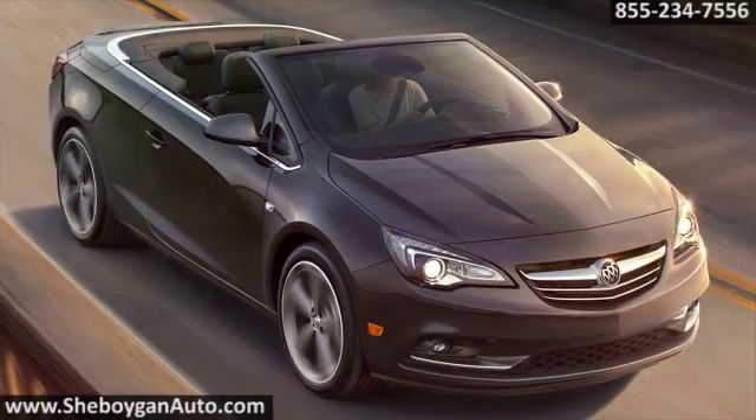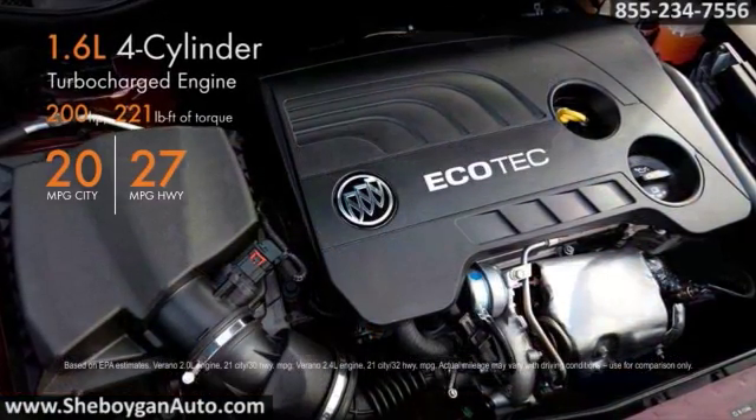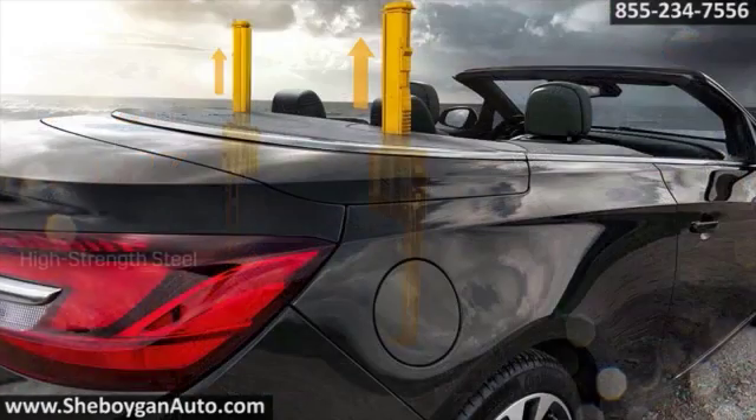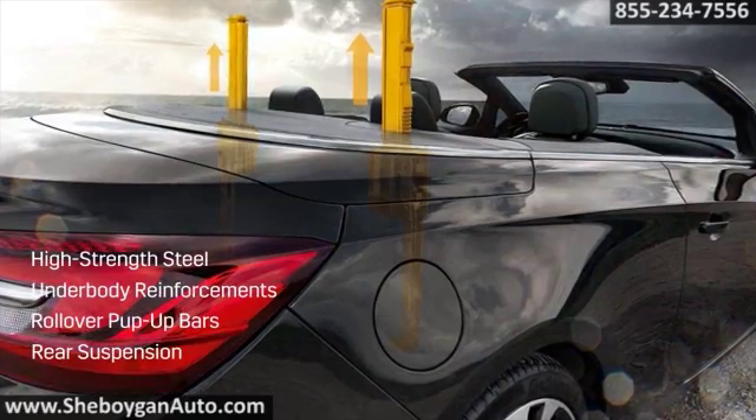Nothing complements open air like thrilling performance. Cascada's exceptionally rigid chassis, turbocharged engine and sport-tuned suspension adds up to an extraordinary drive. Intelligent safety features like the rollover pop-up bars surround you and your passengers in a security zone.